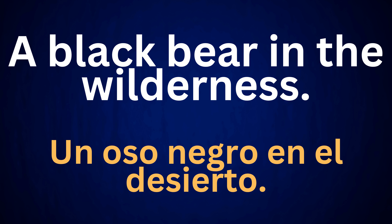A black bear in the wilderness. Un oso negro en el desierto.